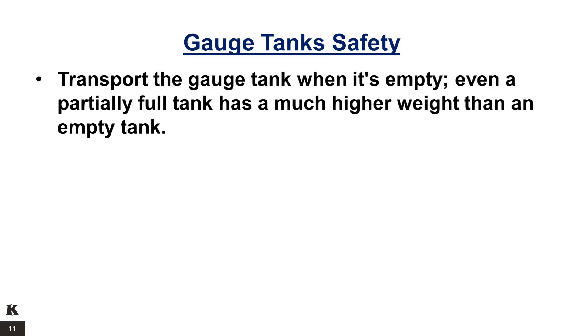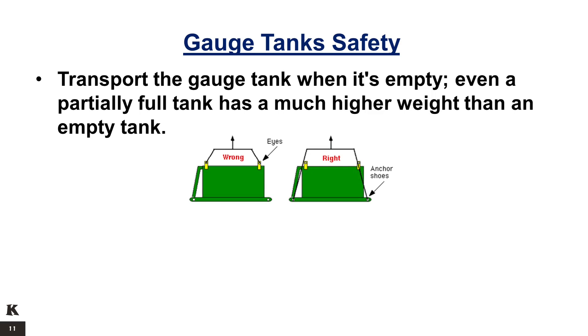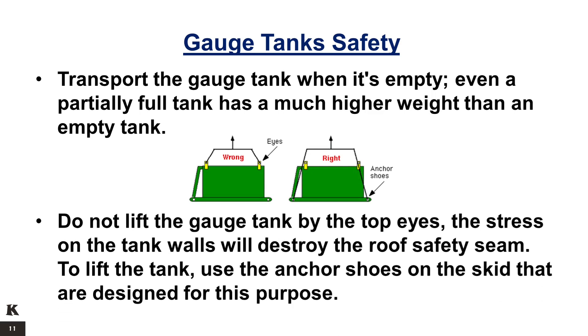Transport the gauge tank when it is empty; even a partially full tank has a much higher weight than an empty tank. Do not lift the gauge tank by the top eyes, as the stress on the tank walls will destroy the roof safety seam. To lift the tank, use the anchor shoes on the skid that are designed for this purpose.